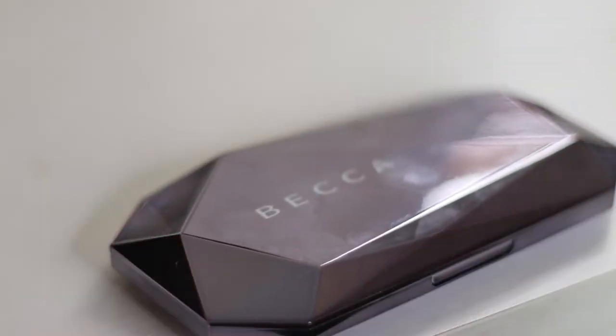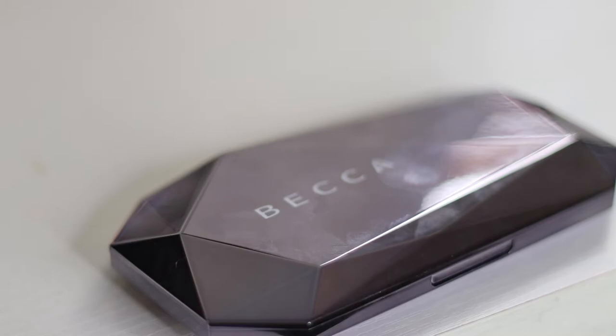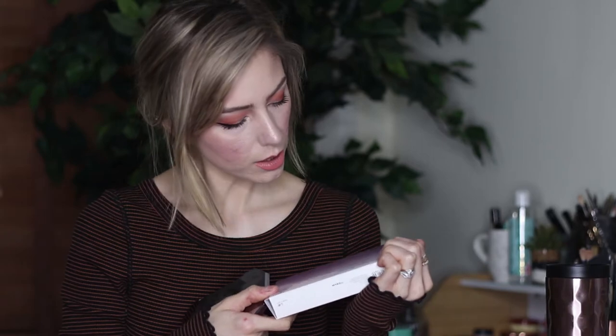The packaging is very, very fingerprint-prone, so keep that in mind. But it is very, very beautiful, and it's a lot bigger than I thought it was going to be. It nets at 14.95 grams — that seems wrong, but yeah, 14.95 grams.